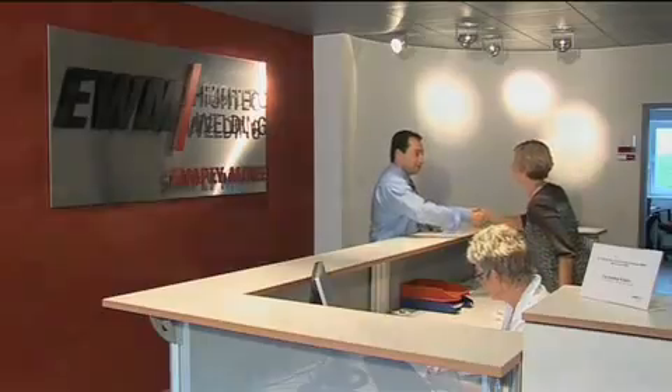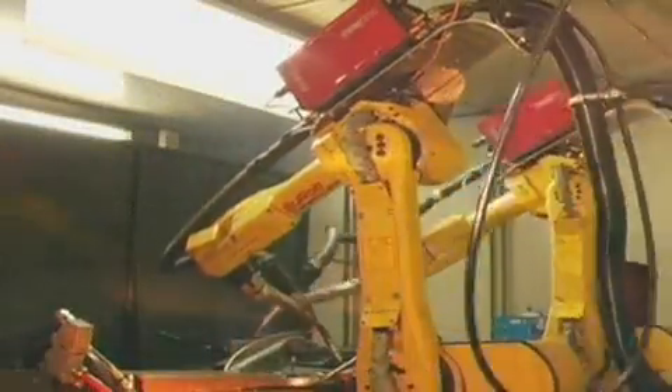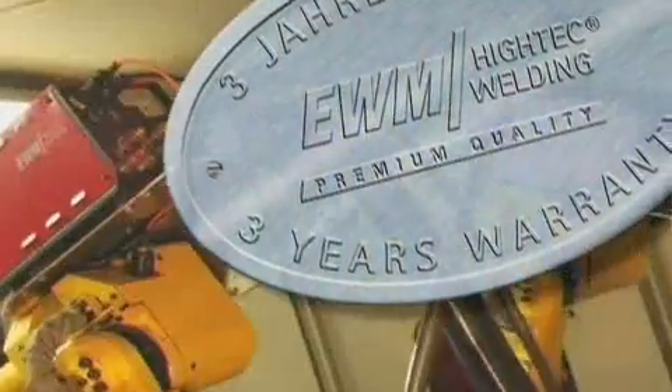Automated welding with EWM machines is a perfect example of profitable production. With more than 50 years of experience, our quality, innovative technology and reliability guarantee success — for you as well.